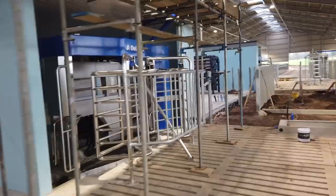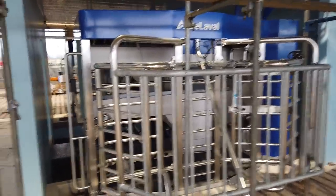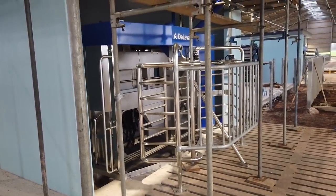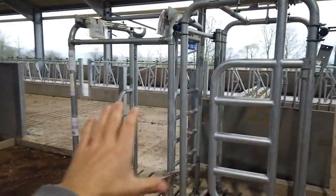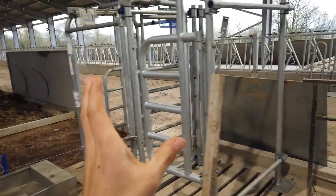We've got some scaffolding up because the guys are still working up top, but here she is — this is the robot herself, all shiny and new. Cows will walk in this way, get milked, and walk back out this way. We've got automatic foot baths as well.